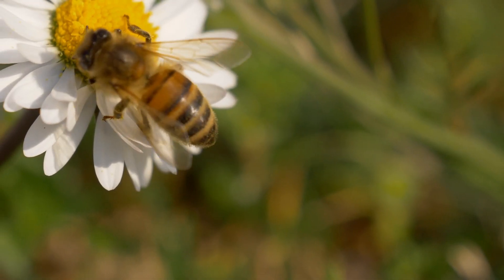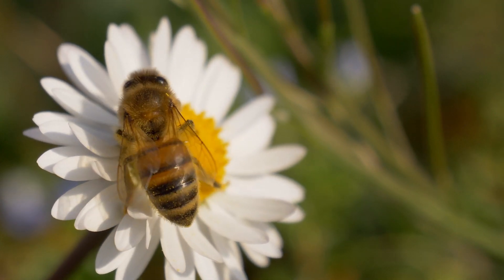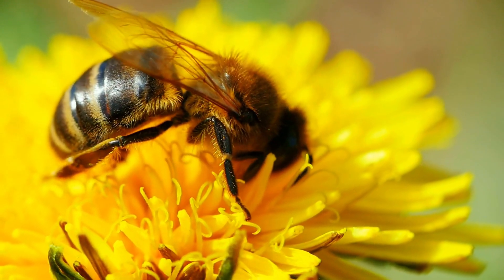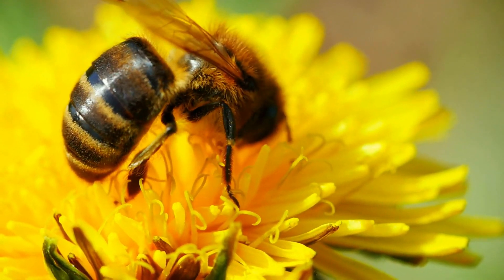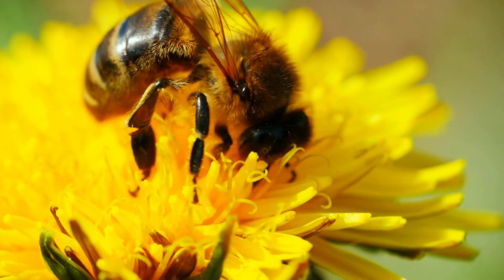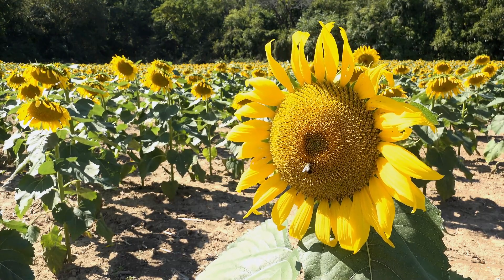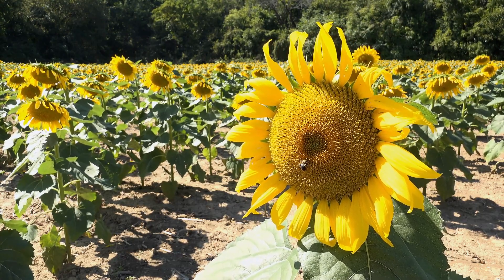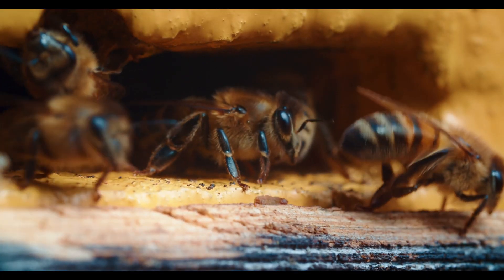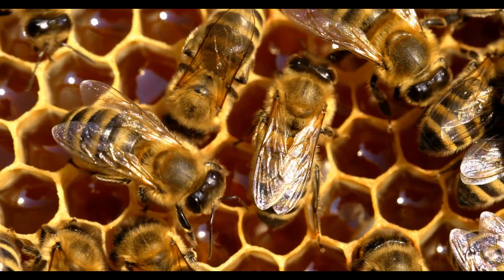Bees, characterized by their fuzzy bodies, are renowned for their essential role in pollination and honey production. These industrious insects inhabit various habitats, from forests to urban gardens. Bees play a pivotal role as pollinators, facilitating the reproduction of flowering plants by transferring pollen between flowers. Additionally, they collect nectar to produce honey, a valuable food source stored within their hives.